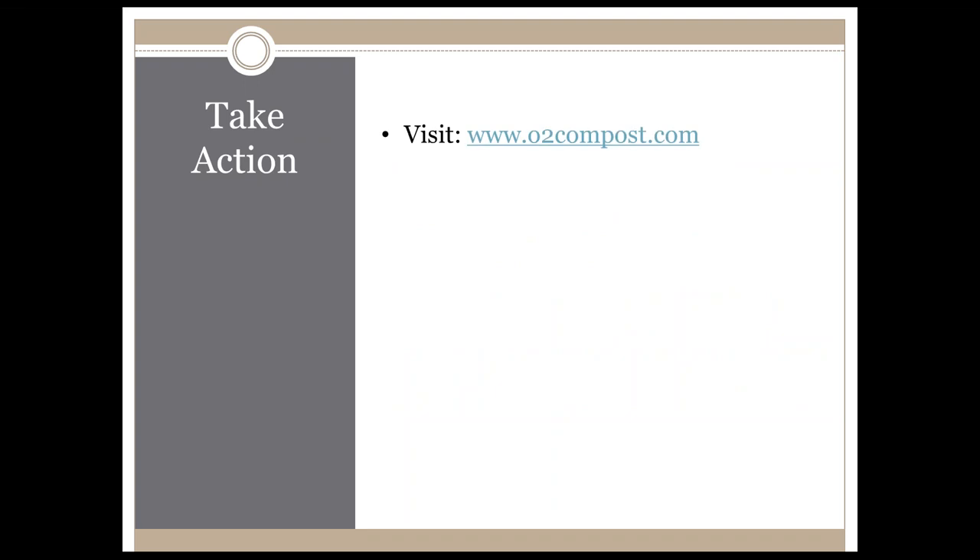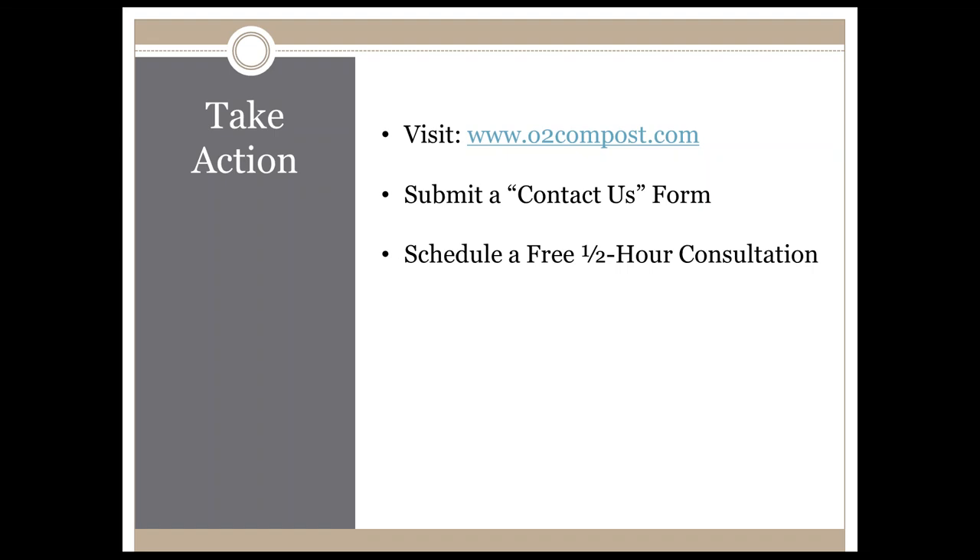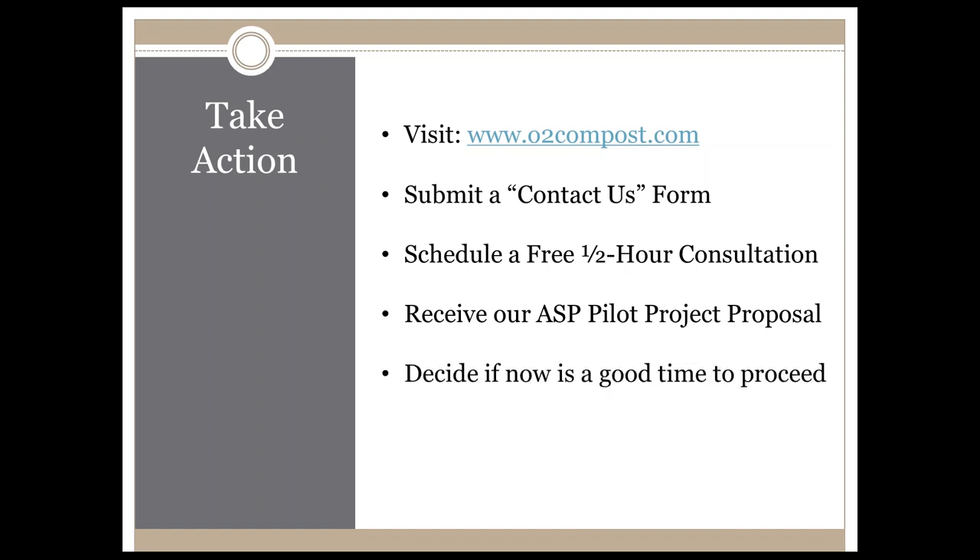So how do you take action? I would suggest starting by visiting our website, o2compost.com, to learn about aerated static pile composting and see a variety of systems ranging from very small to very large. All of the principles we discuss with ASP composting apply regardless of the volume you're working with. Submit a contact us form and we'll respond by scheduling a free half-hour consultation with me so we can discuss the particulars of your situation. If you'd like to pursue this, I'd be happy to prepare a proposal for our aerated static pile pilot project and operator training class, and we can decide if now is a good time to start up your own ASP system.